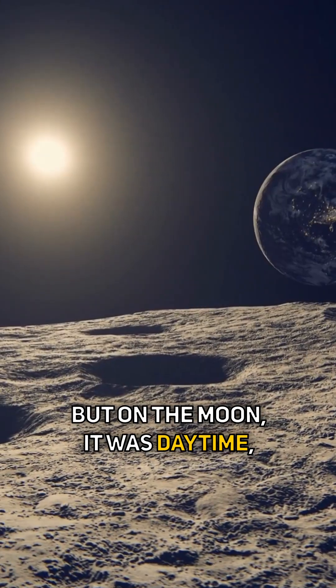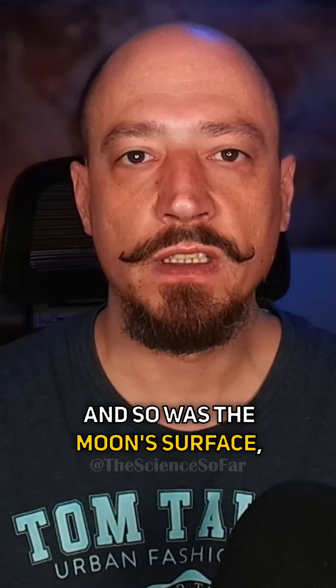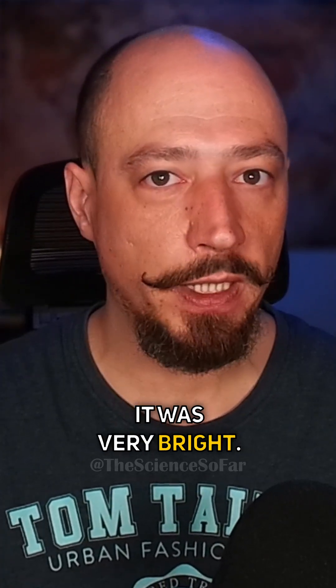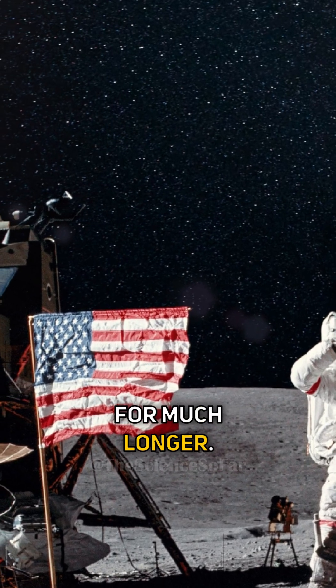But on the moon, it was daytime, which means the sun was shining. The Earth was reflecting light, and so was the moon's surface — it was very bright. To see stars in the background, they would have had to expose the camera for much longer.